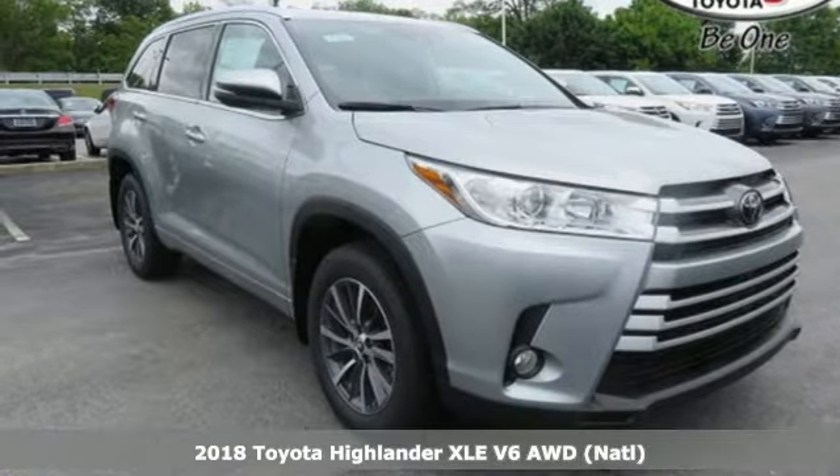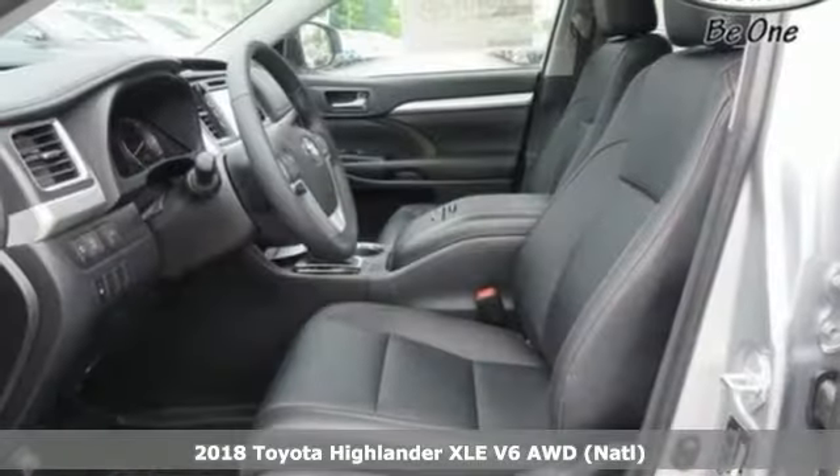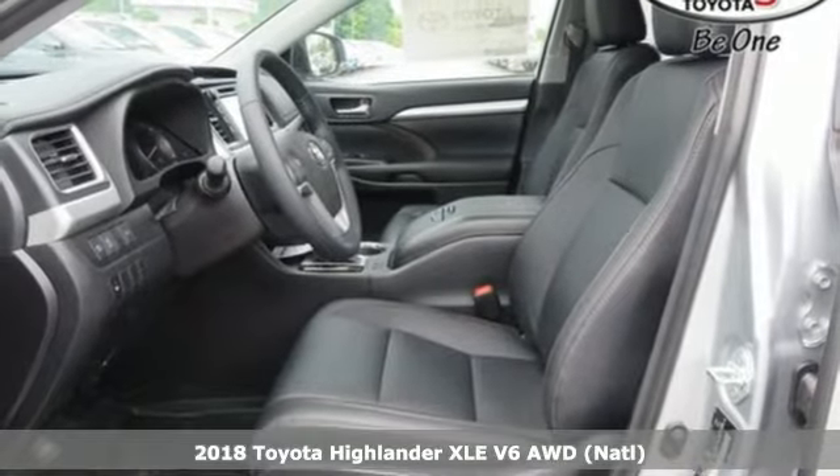It's a 2018 Toyota Highlander. Life is hectic enough — make the journey smoother in this Highlander. It was built for families and made for fun.